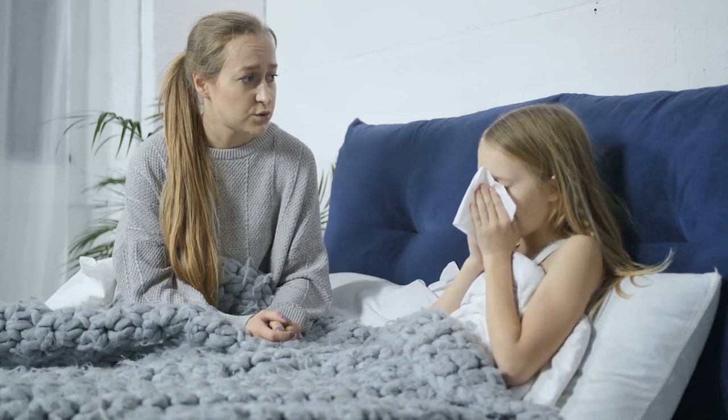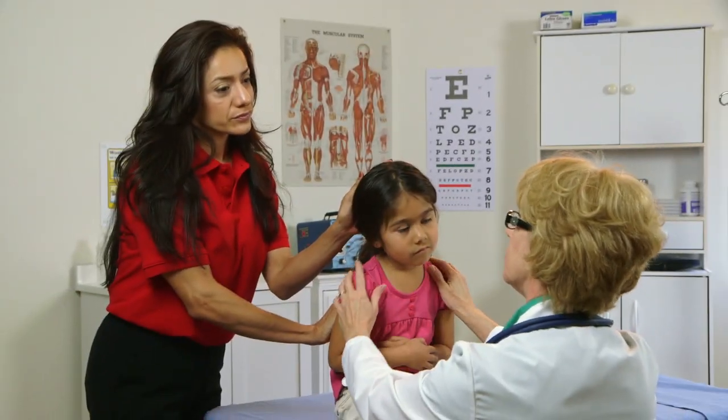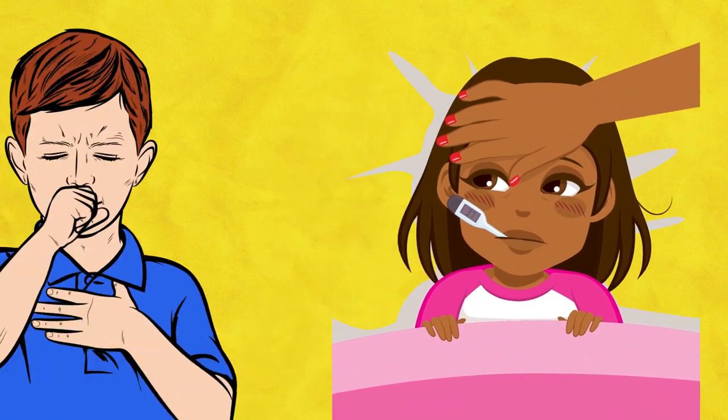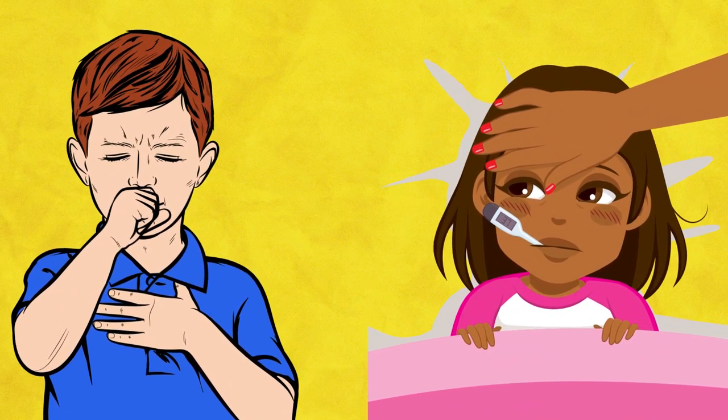Those are the times when you need to identify the symptoms and take your child to the doctor. In today's video, we will tell you what these symptoms are so that you can identify them in time and prevent their health condition from getting worse. These can be anything from high fever to breathing problems. Stay tuned to find out more!